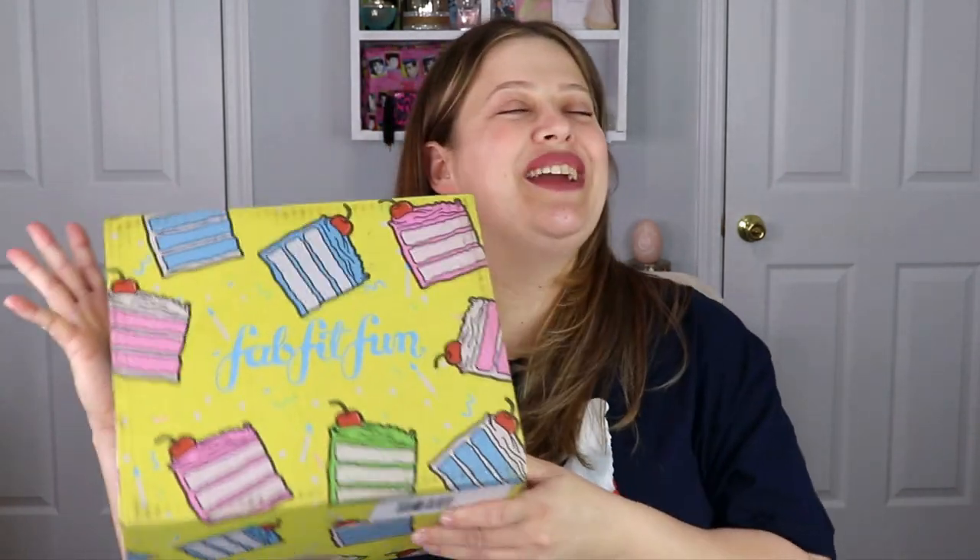Hello everyone, welcome back to my channel! In today's video I'm so excited because I have my spring FabFitFun box. These boxes come quarterly so you get them every season — spring, summer, fall, and winter. I love these because they're more than just makeup and skincare; there's lifestyle and just a whole bunch of goodies. I have not been disappointed by a FabFitFun box and I cannot wait to see what's in here!